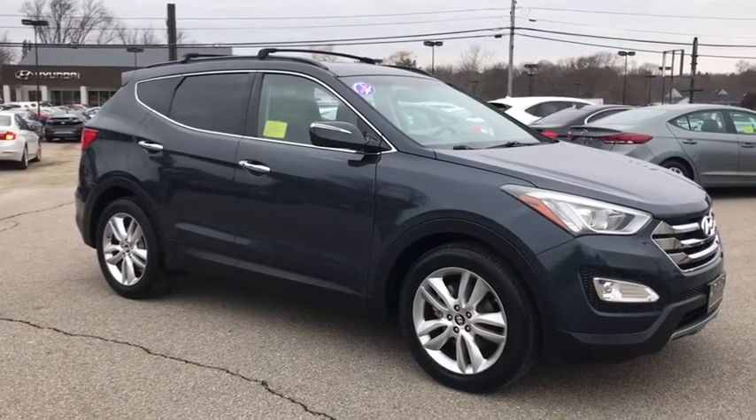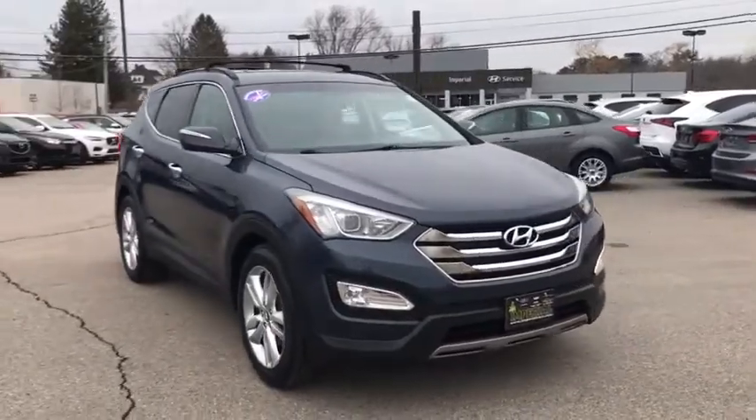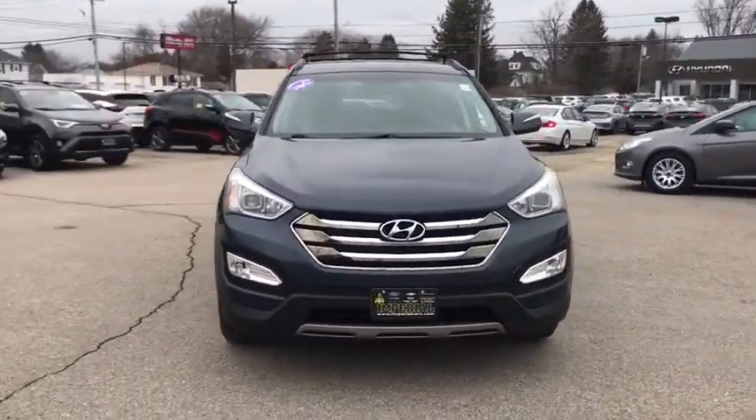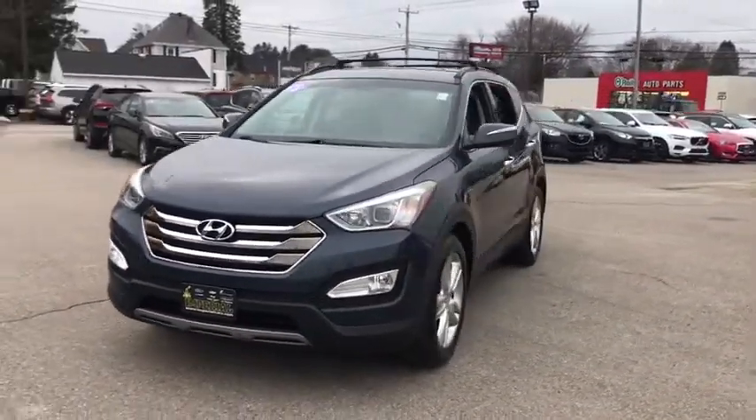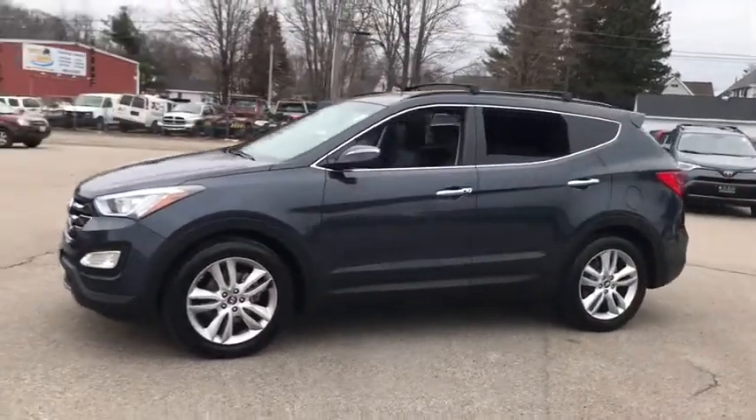We are pleased to show you the 2013 Hyundai Santa Fe — style, quality, performance, value. Need we say more? This vehicle has less than 80,000 miles. Here are some of this vehicle's great options.